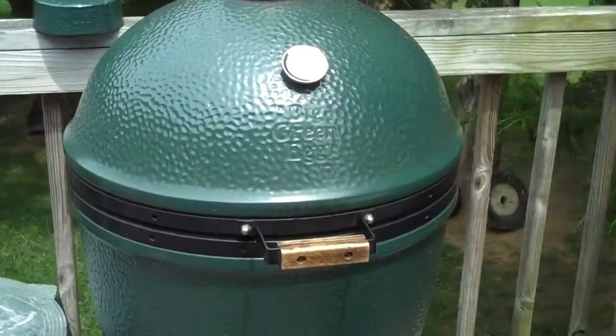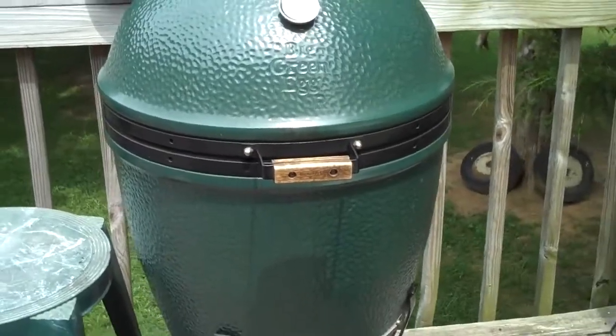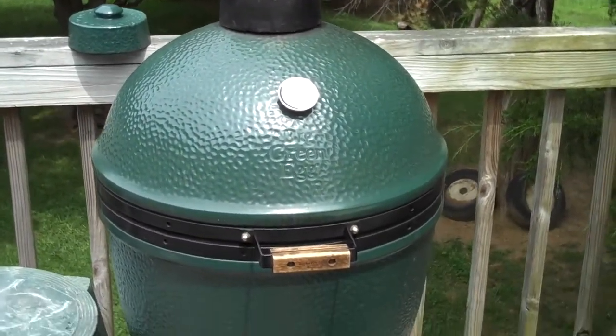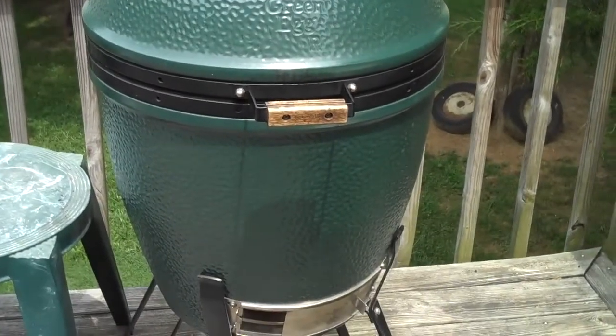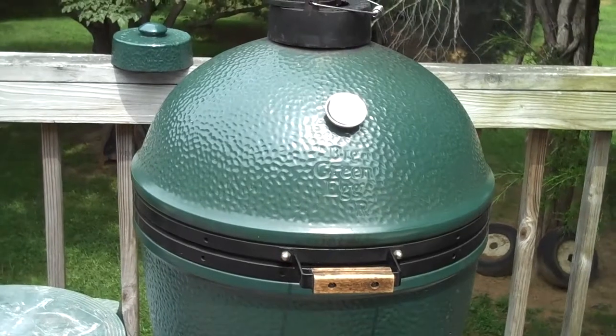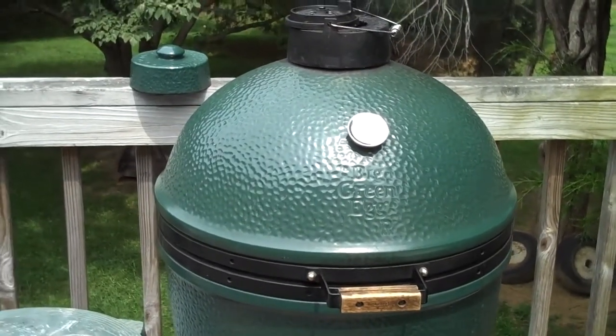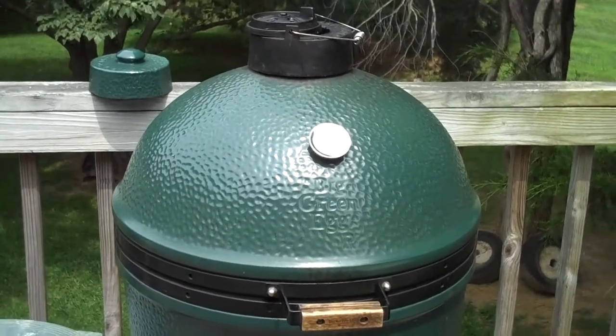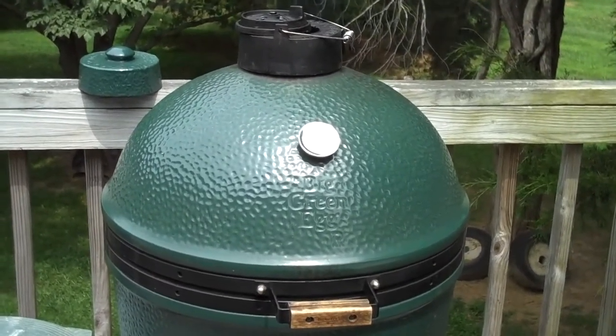And we put them on the Big Green Egg. It's a ceramic egg running about 400 degrees — it's the world's best smoker and grill. If you don't have one, you don't know what you're missing. I'm going to start a vlog about the Big Green Egg, so watch for that too.